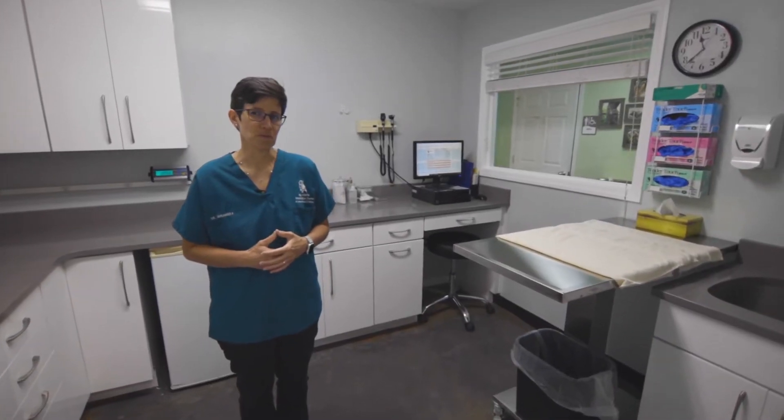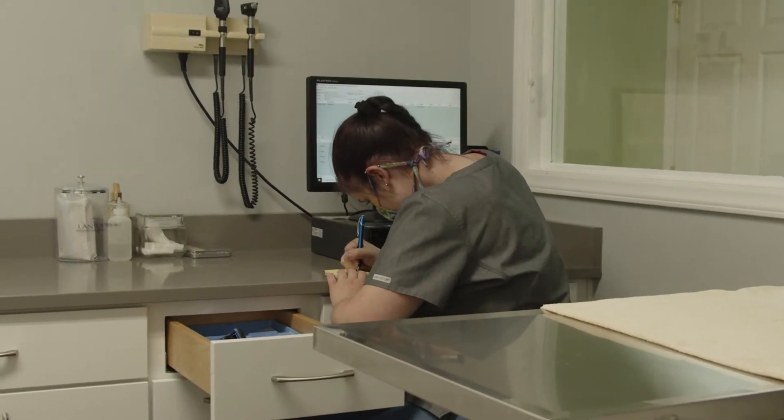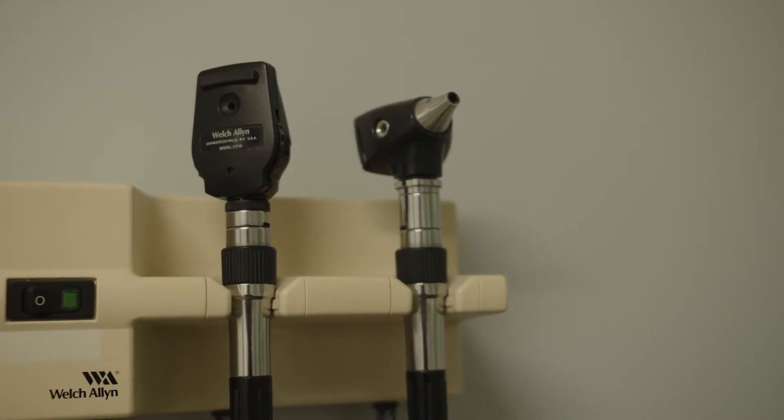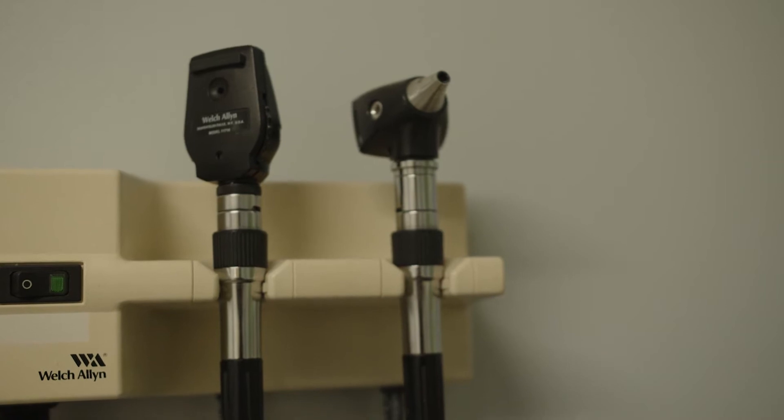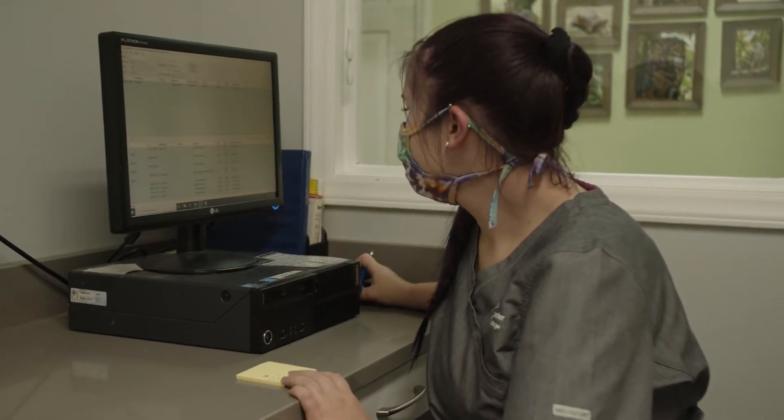Everything starts here in the emergency room. After students and staff collect finder information and identify the patient's species, they perform an initial examination and determine next steps, including fluids, medication, food, housing needs, and more.